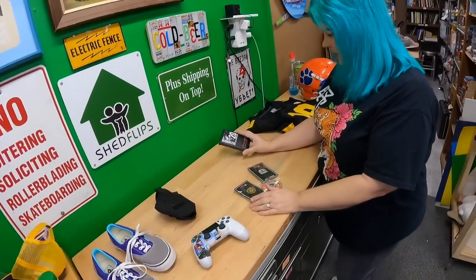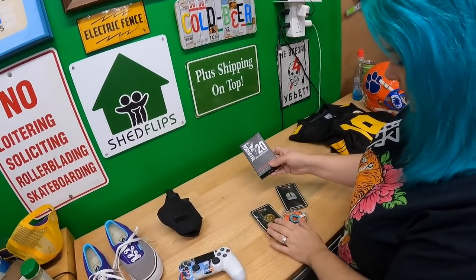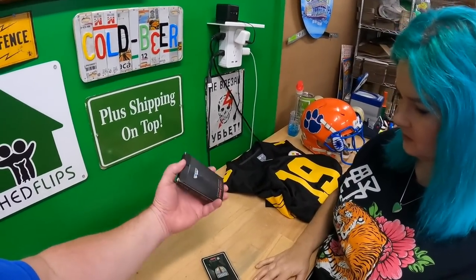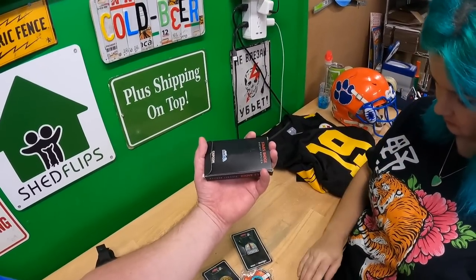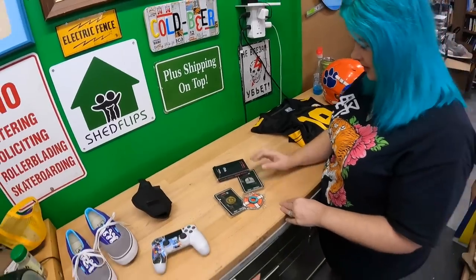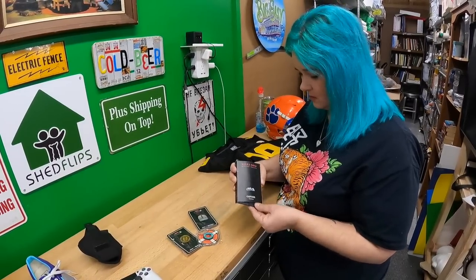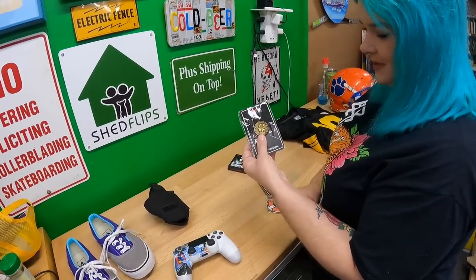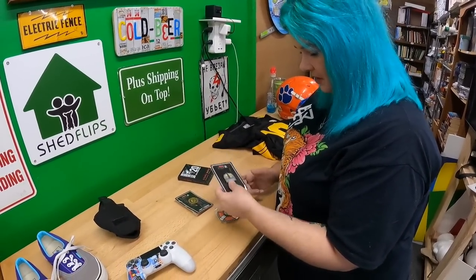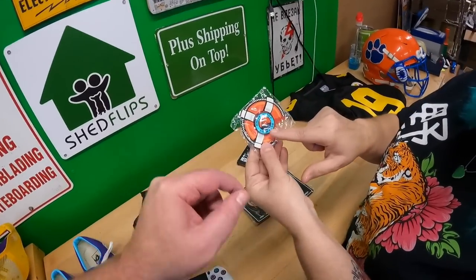I paid two dollars for this. The box isn't what was in it, but there are three pins inside. I picked it up and could tell it had something in it — I didn't even look inside first. It looks like it came from a horror-themed subscription box. We've got the coin from the movie Leprechaun, the house from Amityville Horror, and a little Jaws pin with 'Amity Island Swim Club' on it. Those are neat.